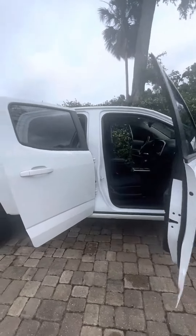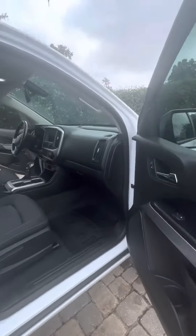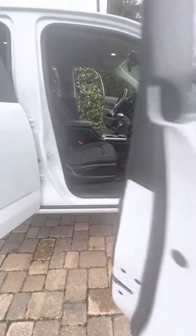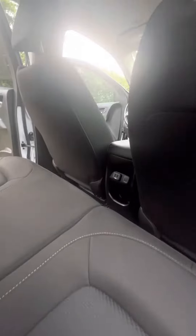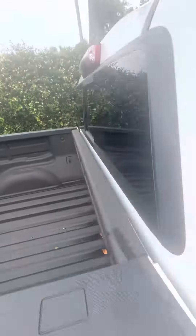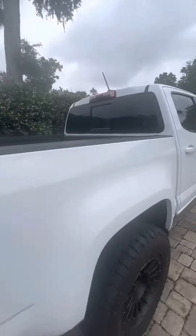Inside you've got WeatherTech mats and cloth interior — no rips or tears. No major scratches or dents on the outside of the vehicle; overall it's very well kept, low miles. You've got USB ports in the rear, spray-in bed liner, and plenty of tread on the tires.